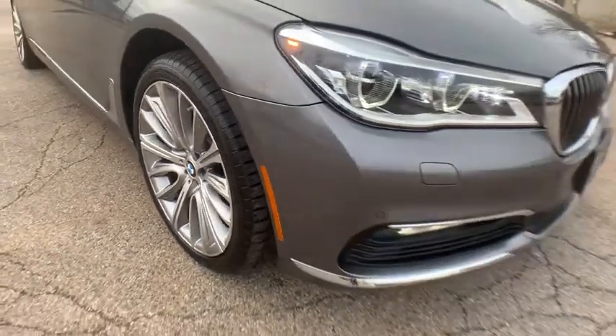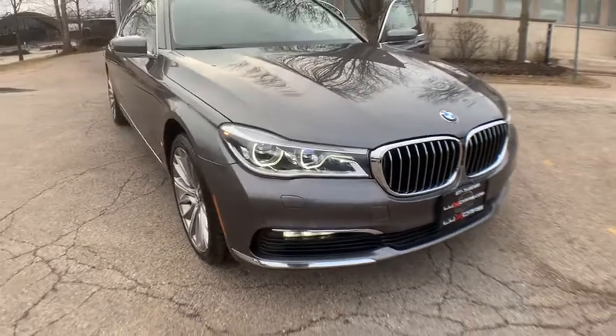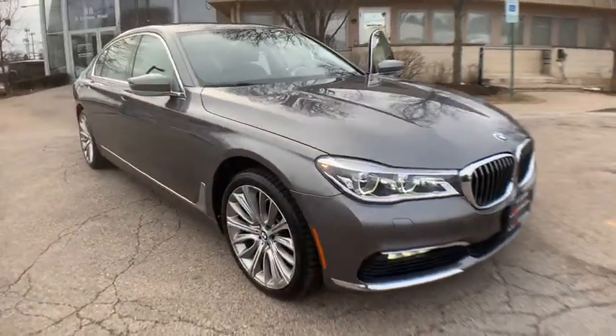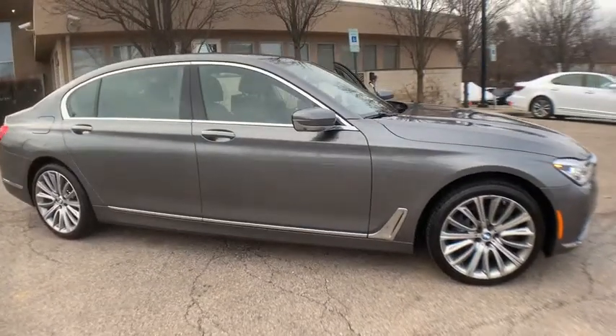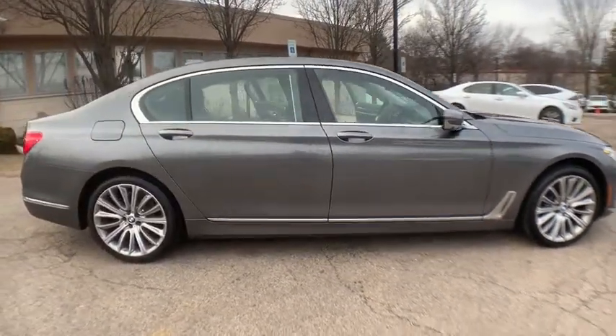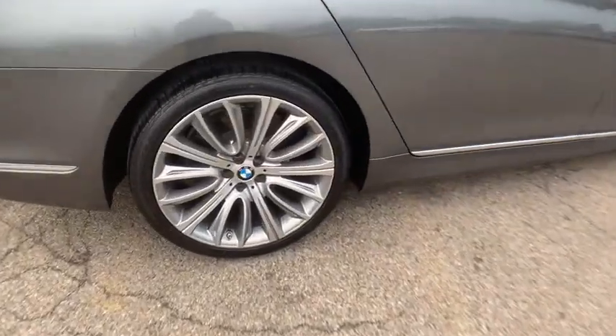Features include the Autobahn package, Executive package, Driving Assistance Plus package, Interior Design package, Luxury Rear Seating package, navigation system, backup camera, side and top view cameras, surround view with 3D view, and night vision with pedestrian detection.